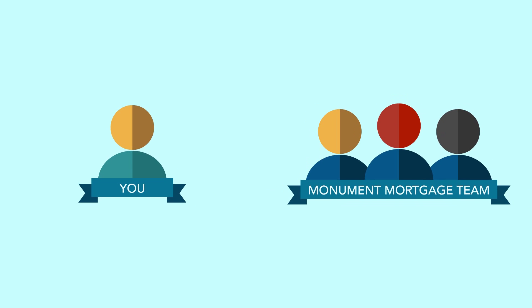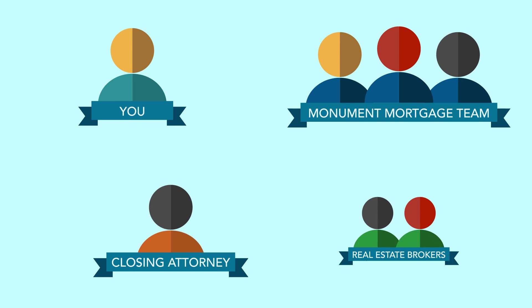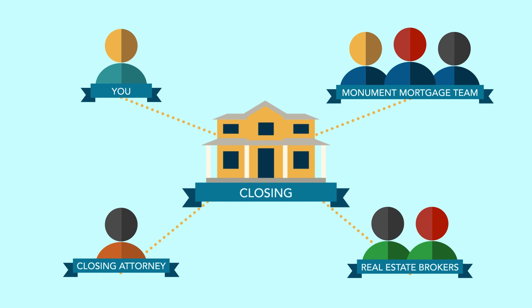When your file is clear to close, the Monument Closing Team takes over. They will coordinate a closing date with you, the closing attorney, and the real estate brokers. All parties listed on the mortgage application must attend the closing.